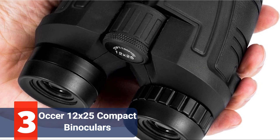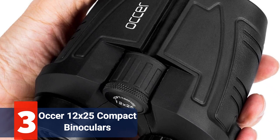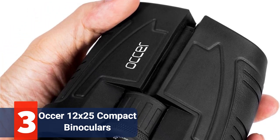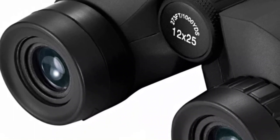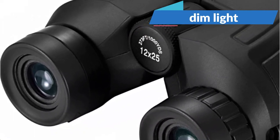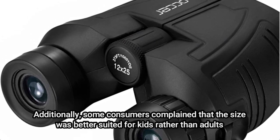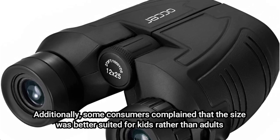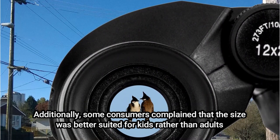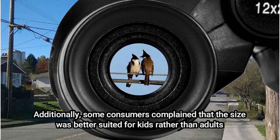At number 3 is the Auker 12x50 Compact Binoculars. It is important to note that there is significant uncertainty regarding whether or not this pair has night vision. Customers are split on whether it does or doesn't. Officially, it performs admirably in dim light but is ineffective in complete darkness. Additionally, some consumers complain that the size was better suited for kids rather than adults. In the end, you get what you pay for — if you expect to buy night vision equipment for less than $30, you can't possibly expect it to be very effective.